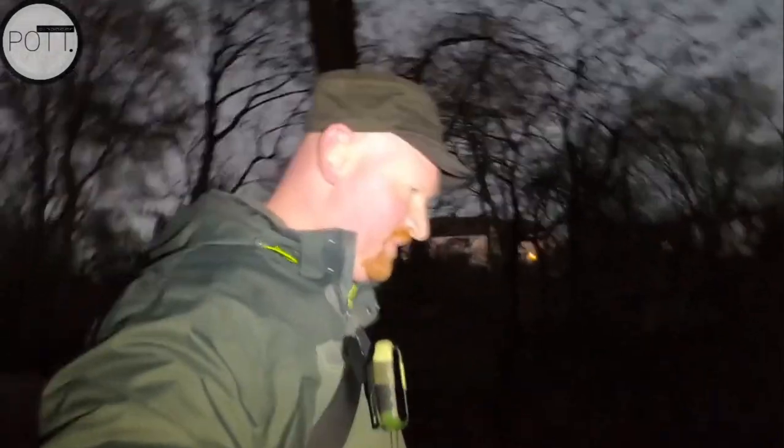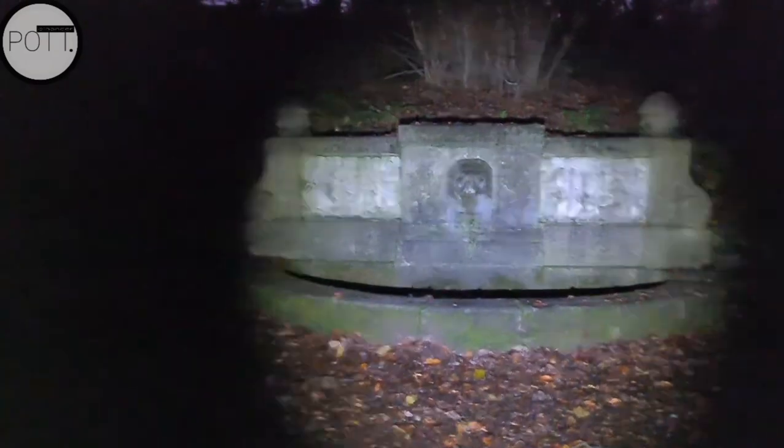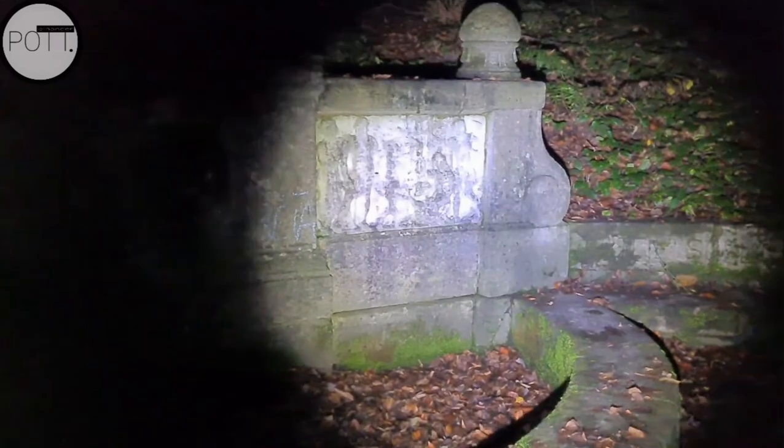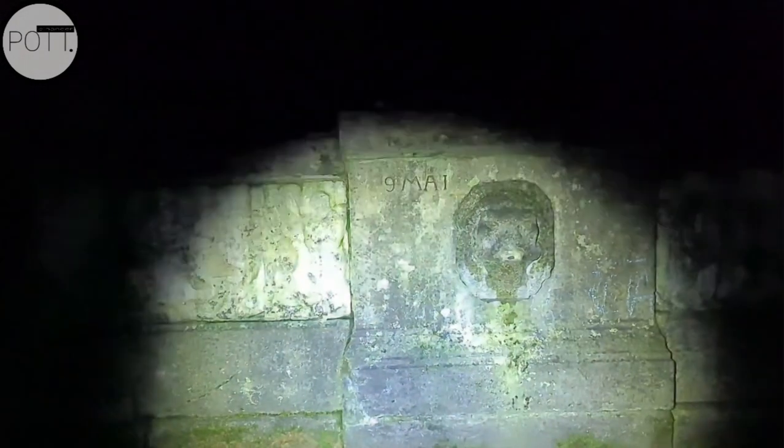Where are we now? Back in the Stadtwald, heading towards the Schillerwiese, then the Waldpark and home. The GoPro has given up the ghost — maybe it got too cold. So now we're using the phone camera. We're at the Schillerwiesen. If you just turn the lamp off, you can see — very little. I'm truly glad to be out here with a flashlight. It's gorgeous though, right? Seriously cool.